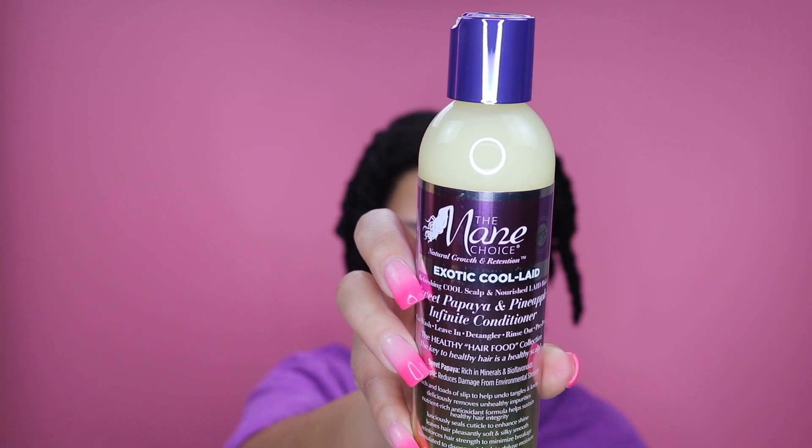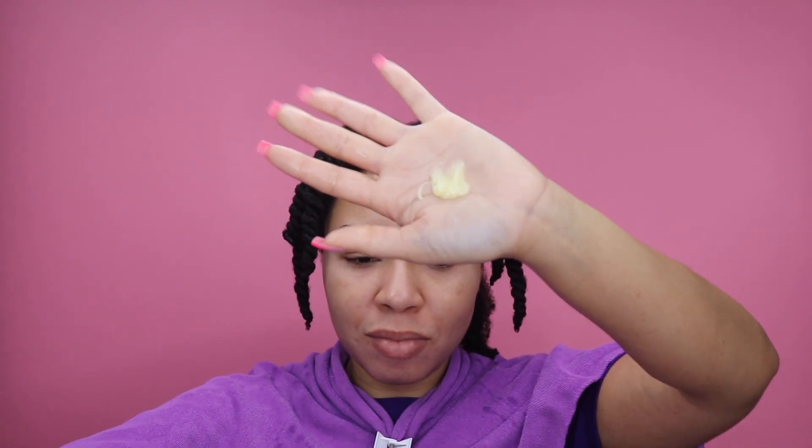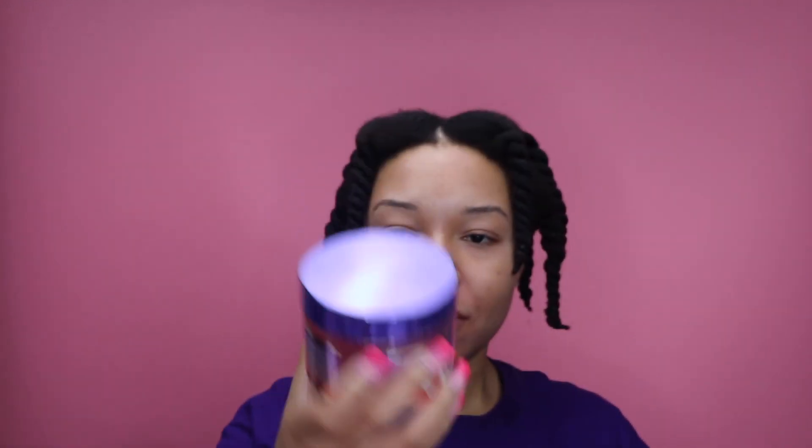The next product is the most interesting of the whole collection. I decided to use it as a leave-in conditioner, but you can also use it as a cold wash, a detangler, a rinse-out conditioner, and a pre-poo. It is multi-purpose! It is made with sweet papaya and pineapple, which are rich in minerals and help reduce damage caused from environmental stressors. And did I mention the slip? Did you see this?